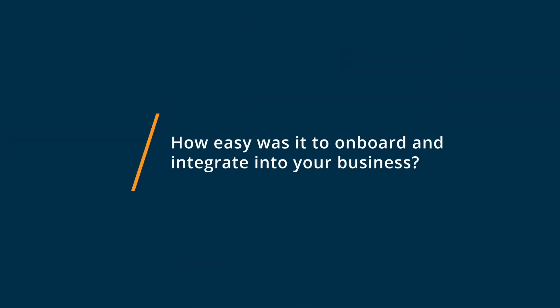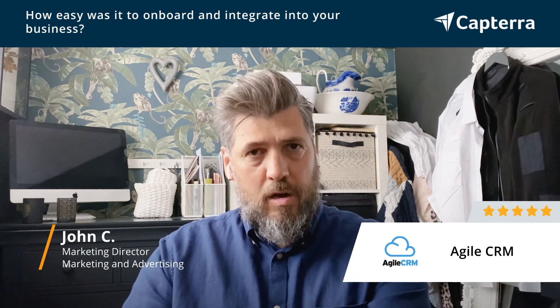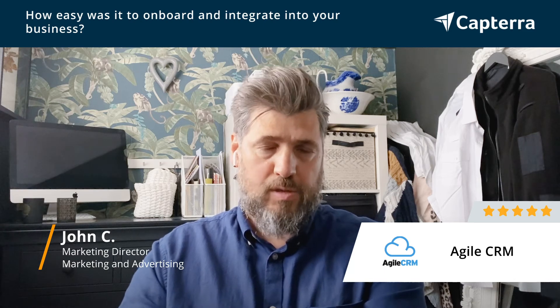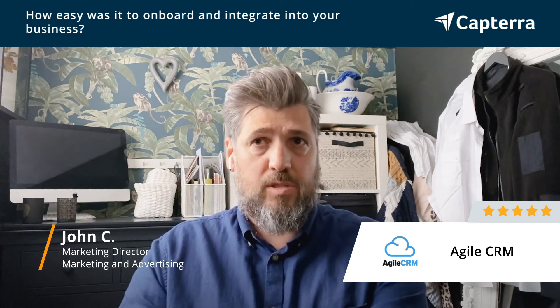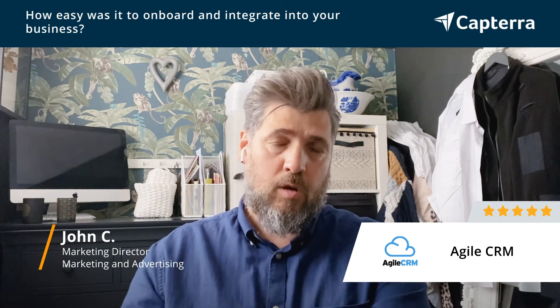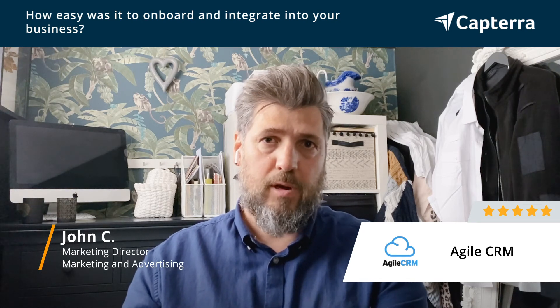Onboarding Agile CRM was a really simple process. We are not a large team, but we are spread over various different locations, and we found the onboarding was really simple to do. We did it all in-house. We managed to sign people up really effectively, and the online training videos and the support that they provide made it a really simple process for us.